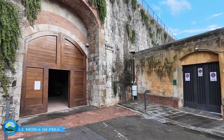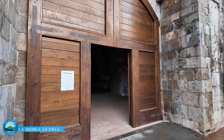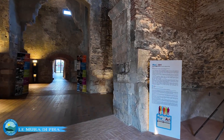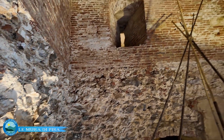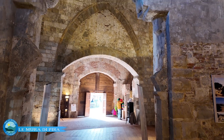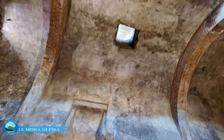Ora visiteremo l'interno del Bastione del Parlascio, inaugurato e aperto al pubblico lo scorso luglio. Un restauro progettato interamente dalla comunità e realizzato con il supporto economico della Fondazione Pisa. Gli interni a volta sono bellissimi e costituiscono una sede accogliente per esposizioni musicali e temporanee. Contengono anche un'ulteriore rampa di accesso alle mura, attrezzata con ascensore.